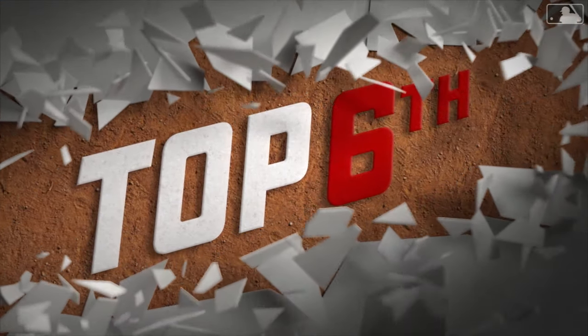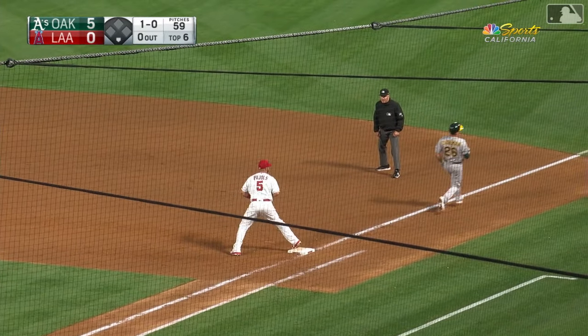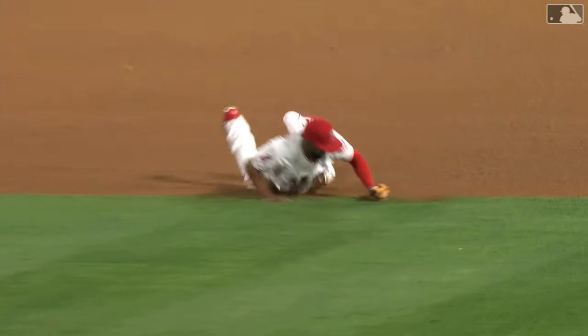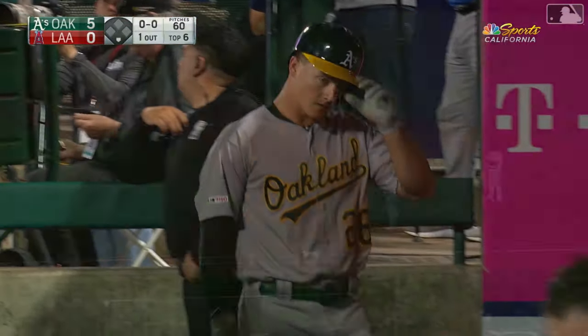Matt Chapman leads things off against Felix Pena — pulled forward to his glove hand by a diving Rengifo, who gets up and makes a low throw. And he's got it! What a play by Luis Rengifo — one down. One of the better plays you're going to see all season long. That ball was behind Rengifo, and he still got Chapman.